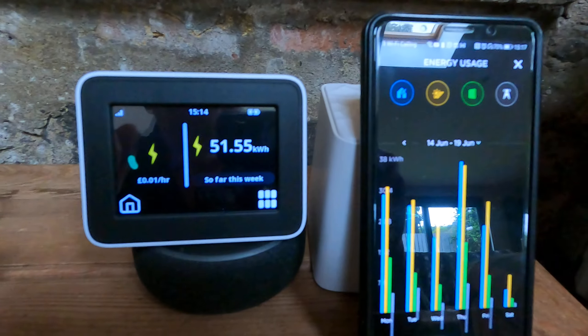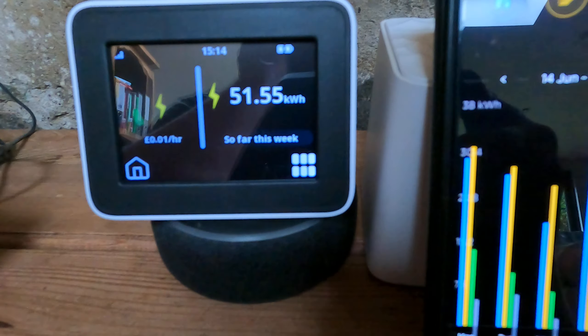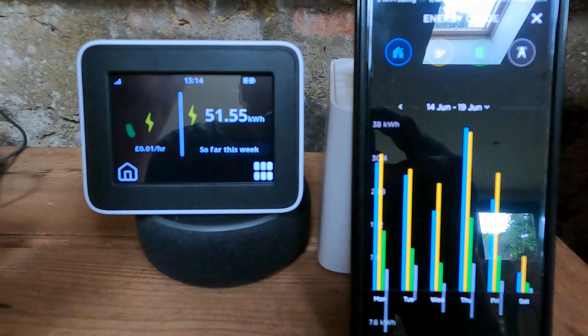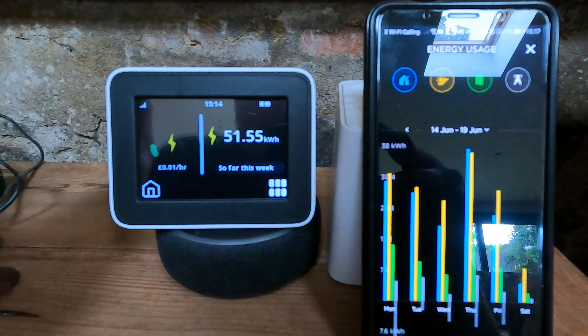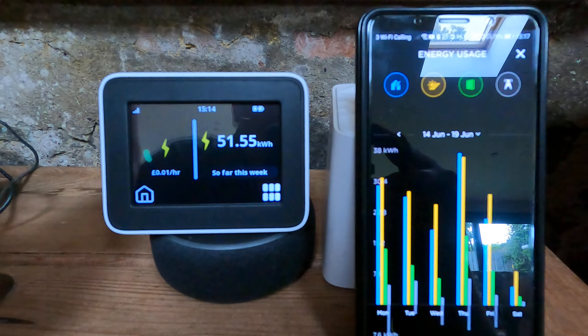I thought it might be useful to have a little look at the Vampire Drain that I've been experiencing. I have a Tesla Powerwall 2, I've just had a brand new SMETS meter put in, and I am with Octopus Energy on the Agile Tariff.